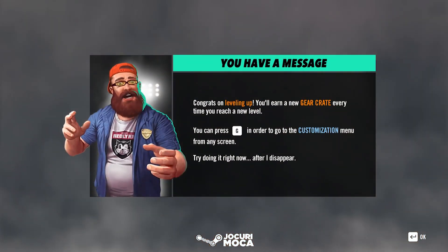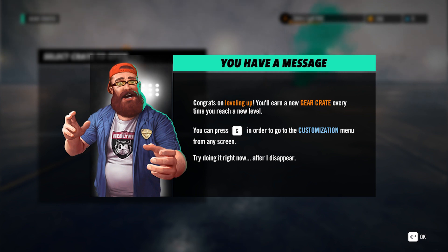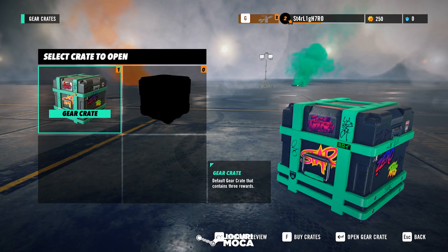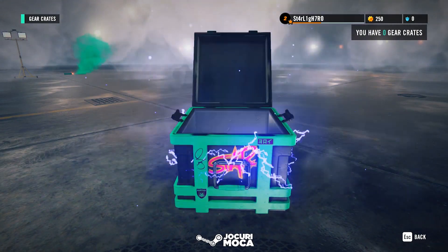I got a gear crate, let's see what we have inside. Congrats on leveling up — you earn a new gear crate every time you reach a new level. You can press G to open the customization menu. Try doing it right now after I disappear. Open gear crate, let's see what we have here.